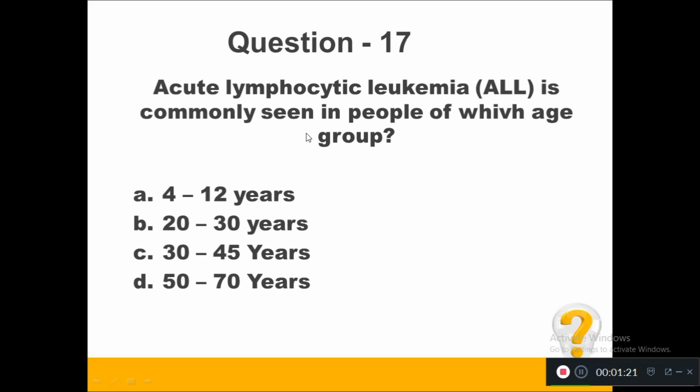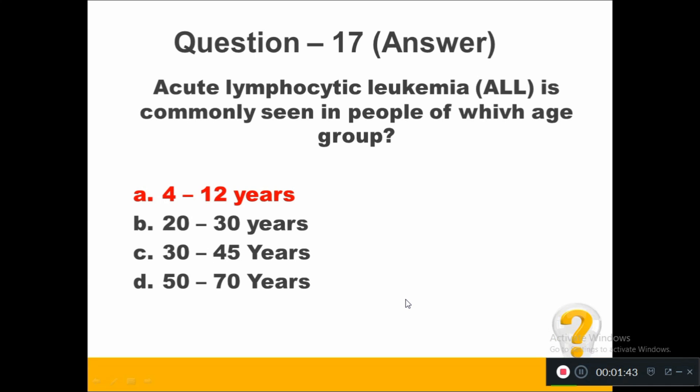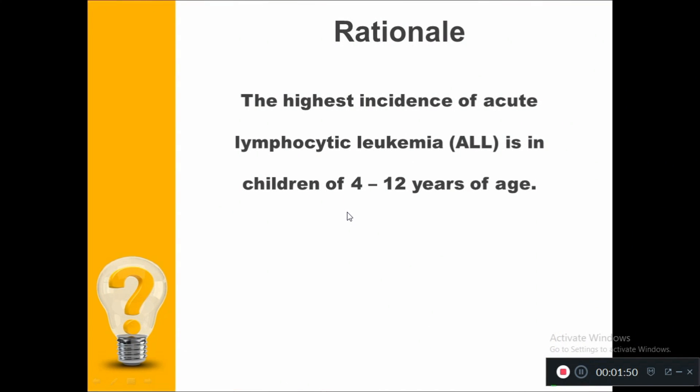Acute lymphocytic leukemia is commonly seen in people of which age group? Option A, 4 to 12 years. Option B, 20 to 30 years. Option C, 30 to 45 years. Option D, 50 to 70 years. The right answer: acute lymphocytic leukemia is most commonly seen in children aged 4 to 12 years. The highest incidence is in this age group.